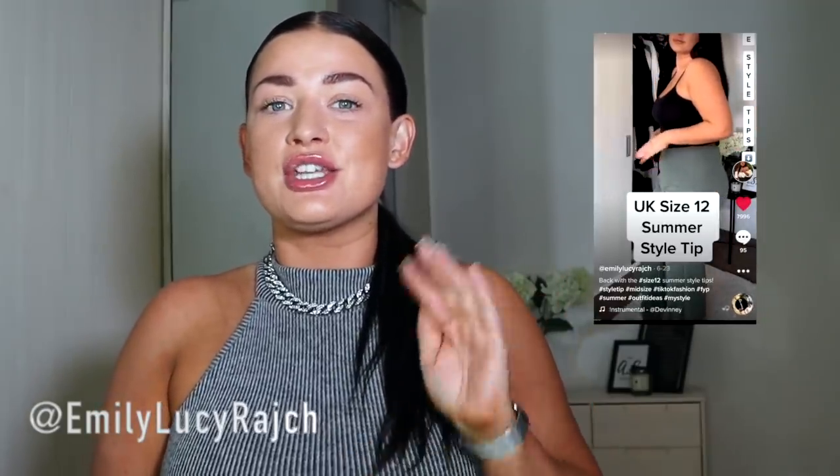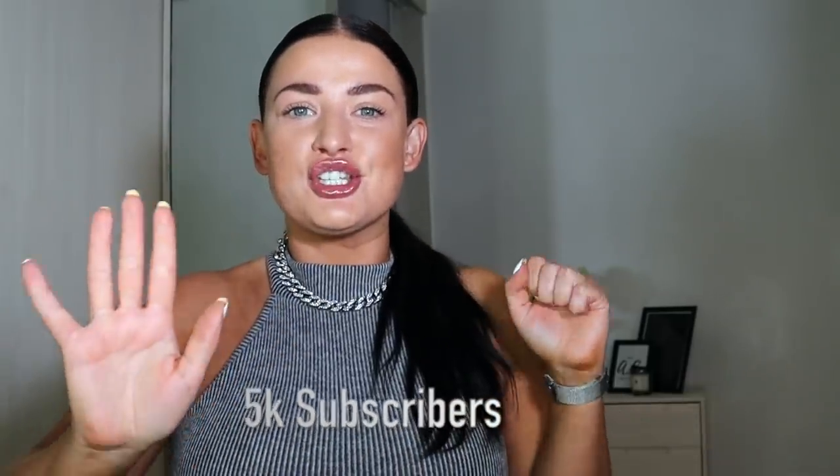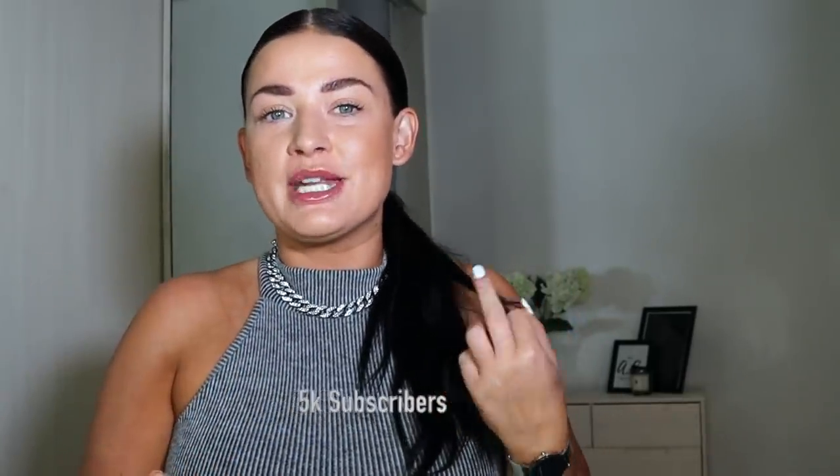If you haven't checked out my channels before, head over to Instagram and TikTok to see all my body positivity and midsize fashion and style ideas. This is new territory for me — I'm new to YouTube — so I'm currently holding a giveaway trying to reach 5,000 subscribers. You can win a one-to-one personal shopping appointment with me and a hundred pounds to spend. All you have to do is subscribe and follow me on Instagram.